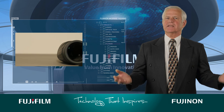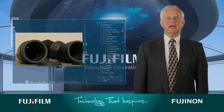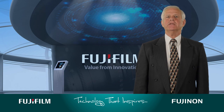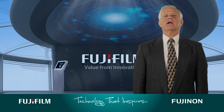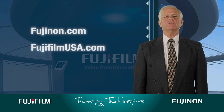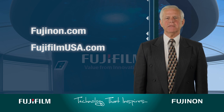Those are the basics of the basics. There are a few other areas you'll want to brush up on before deciding which binoculars are best for you. Tune in to the rest of the series right here on our YouTube channel, and be sure to visit us at Fujinon.com or FujifilmUSA.com for more information on Fujifilm optical devices.